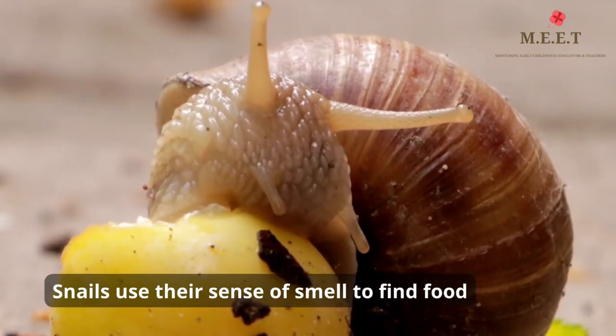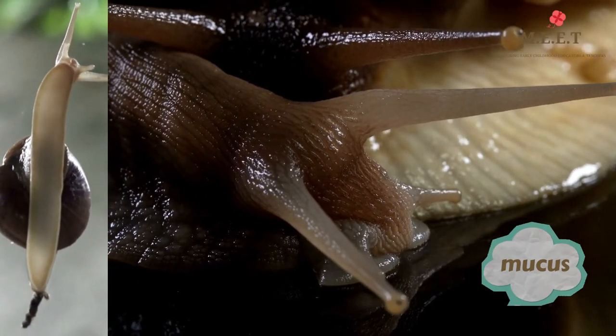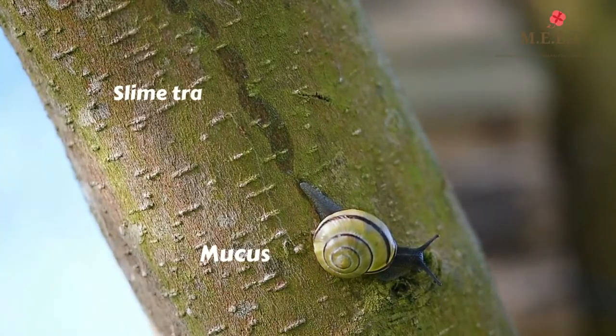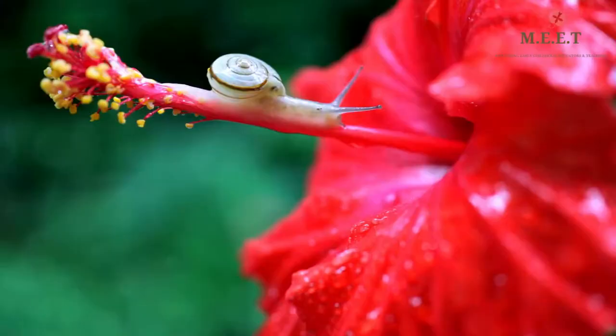Snails are covered in a slime called mucus. The mucus helps them stick to things and surfaces, and if you notice you will see that they even leave a little slime trail behind while moving.